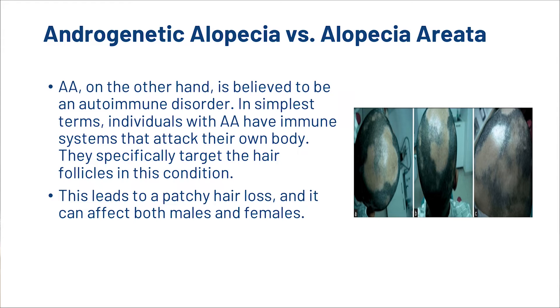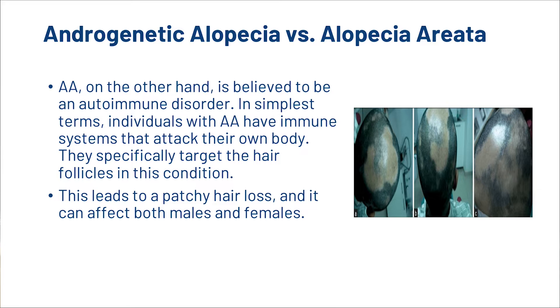Alopecia areata, on the other hand, is believed to be an autoimmune disorder. In simplest terms, individuals with AA have immune systems that attack their own body. They specifically target the hair follicles in this condition. This leads to patchy hair loss and it can affect both males and females. The majority of people with AA will only experience it on the scalp, however it is possible to experience it body-wide.